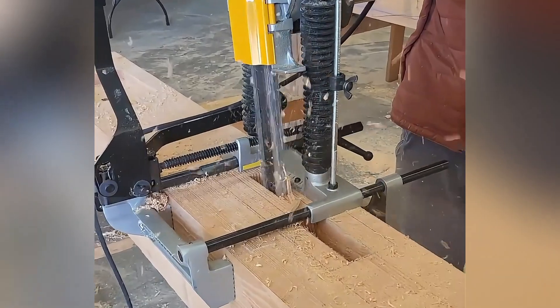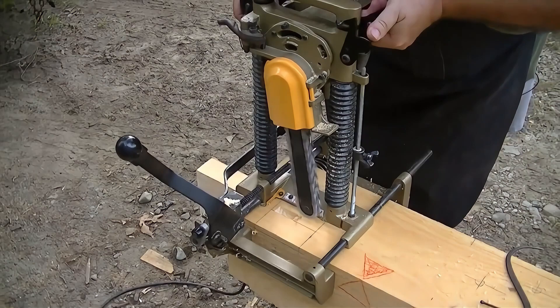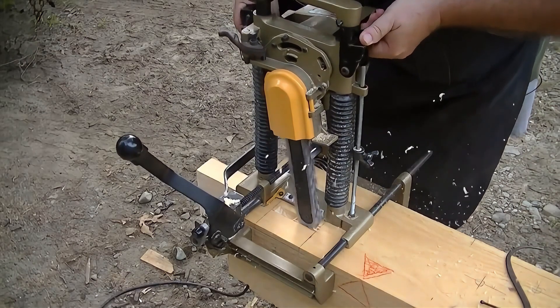The whole process is very simple and can be completed in just a few minutes. Moreover, you can also adjust the angle of the blade to adapt to different shapes of wood.